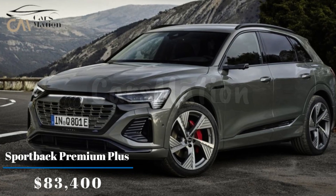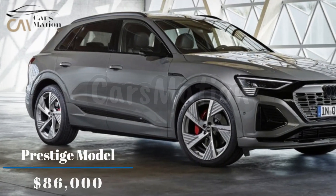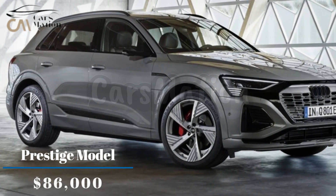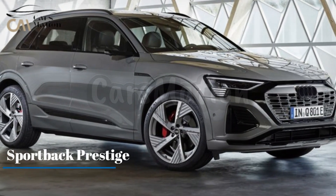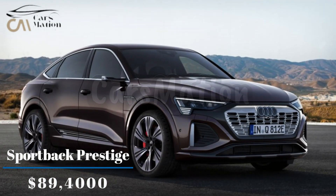The Sportback Premium Plus model is around $83,400. The Prestige model is around $86,000. And the Sportback Prestige is around $89,400.